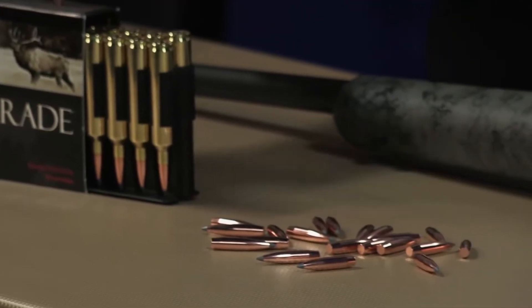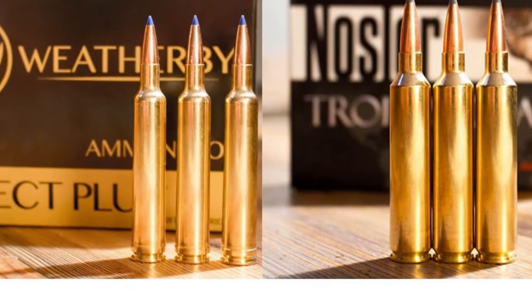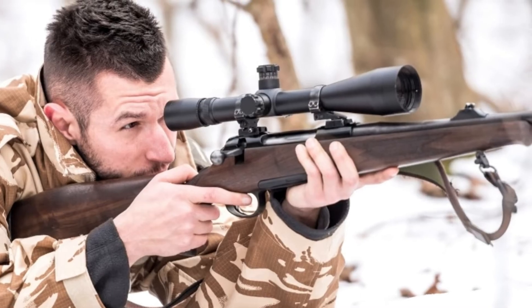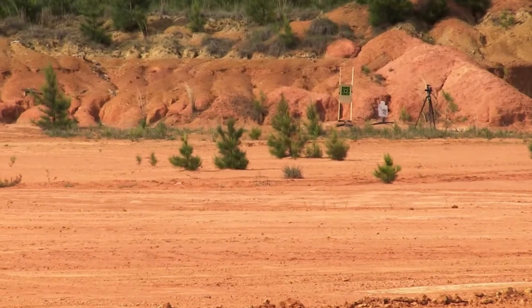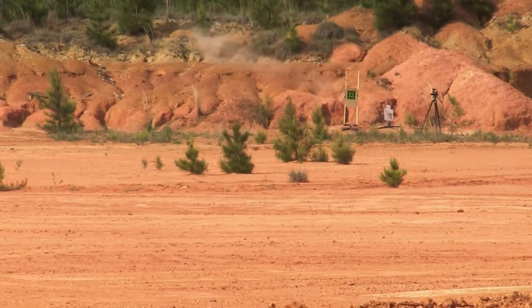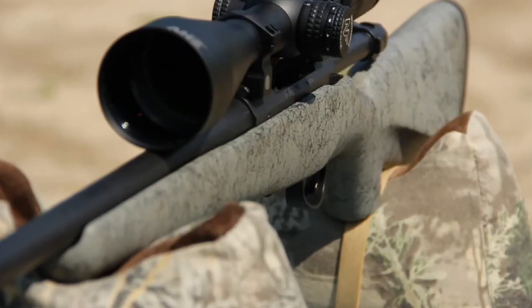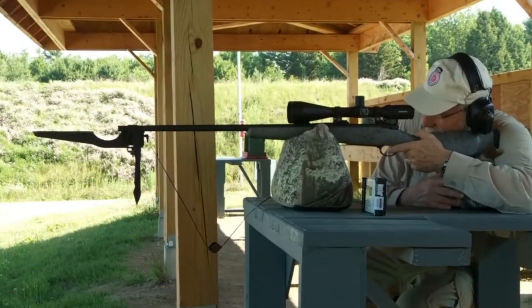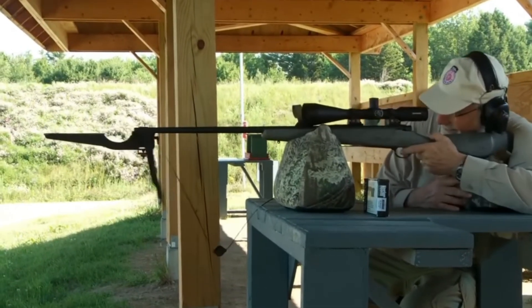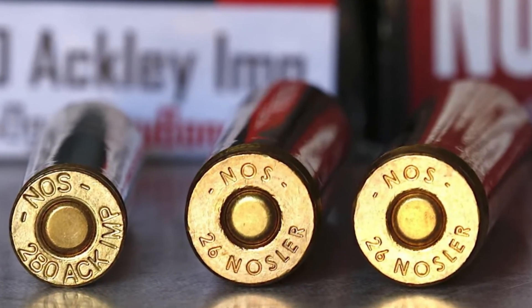Introduced in 2013, this cartridge was built with a single mission profile: maximum speed with zero compromise. The engineers at Nosler took the gargantuan 300 Remington Ultra Magnum case, shortened it, and necked it down to 6.5 millimeters. The ballistics here are terrifyingly flat. This cartridge pushes bullets so violently fast that inside of 400 yards you essentially do not need to calculate holdover — you simply place the crosshairs on the animal and pull the trigger.